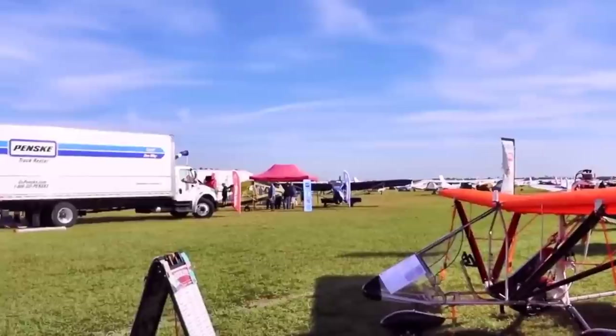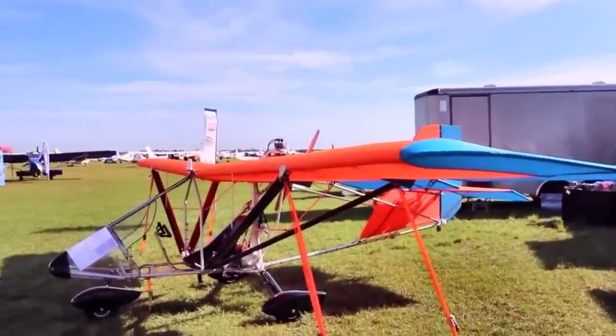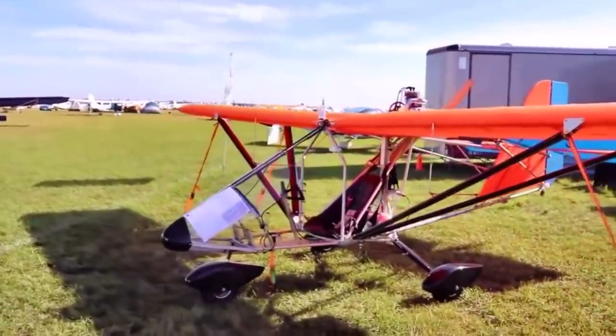What kind of performance do the fairings add to the lift struts and gear legs? On this particular engine, the F33, if we put the lift strut fairings, gear leg fairings, and wheel pans on a set of 5-inch wheels, it's a 6 miles-an-hour increase. And what does that do for the rate of climb? 100 feet per minute on the rate of climb.